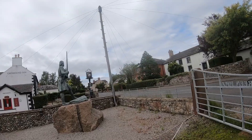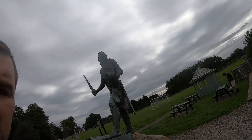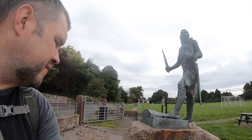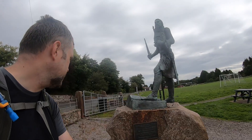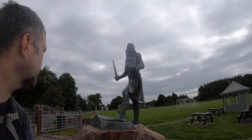Who is this statue? Does it say? King Edward I. He actually died in Burgh by Sands on 7th of July 1307, whilst leading a campaign against Robert the Bruce. So Burgh by Sands — the death place of King Edward I.